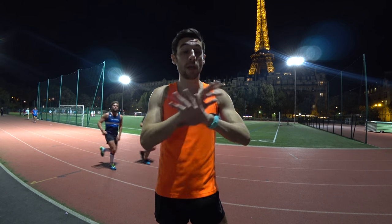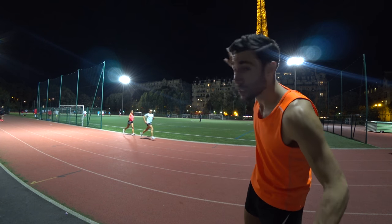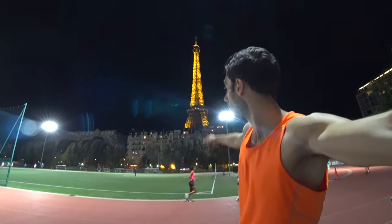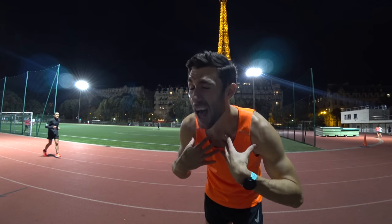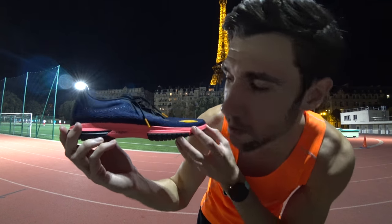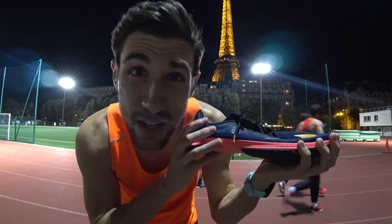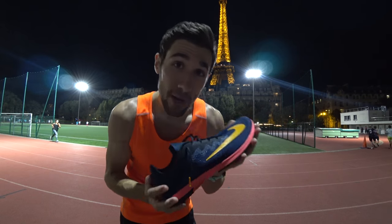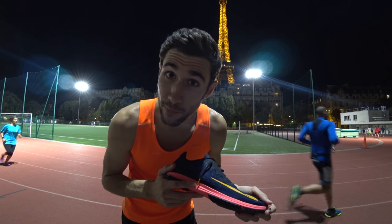So if I can do three by one mile at tempo pace, two-minute rest between each, then four by 200 meters at mile pace — that would be fantastic. And I know what you're thinking, but let me tell you, the prettiest thing out here tonight is my new Nike Zoom Streak LT4s. These are my racing shoes and I'm going to test them out tonight. I'm so excited — let's go!